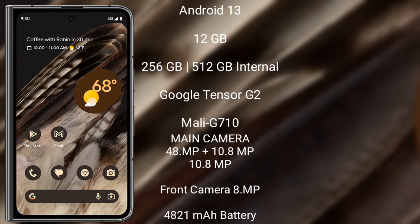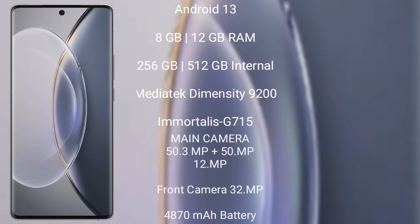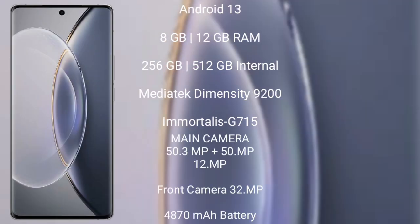The Google Pixel Fold runs on Android 13, comes with 12GB RAM and 256GB or 512GB internal storage, and is powered by the Google Tensor G2 processor with Mali-G710 GPU. It features a triple rear camera setup of 48MP plus 10.8MP plus 10.8MP, a front camera of 8MP, a 4821 mAh battery, and 30-watt fast charging support.